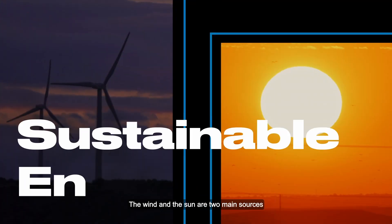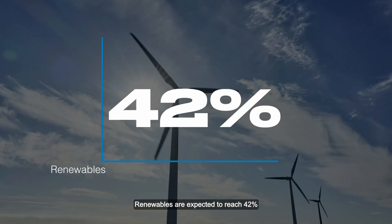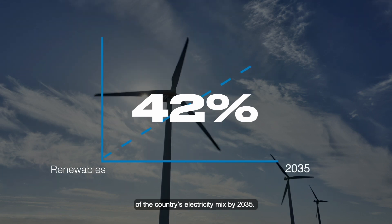Wind and sun are two main sources of sustainable energy found in abundance in Egypt. Renewables are expected to reach 42% of the country's electricity mix by 2035.